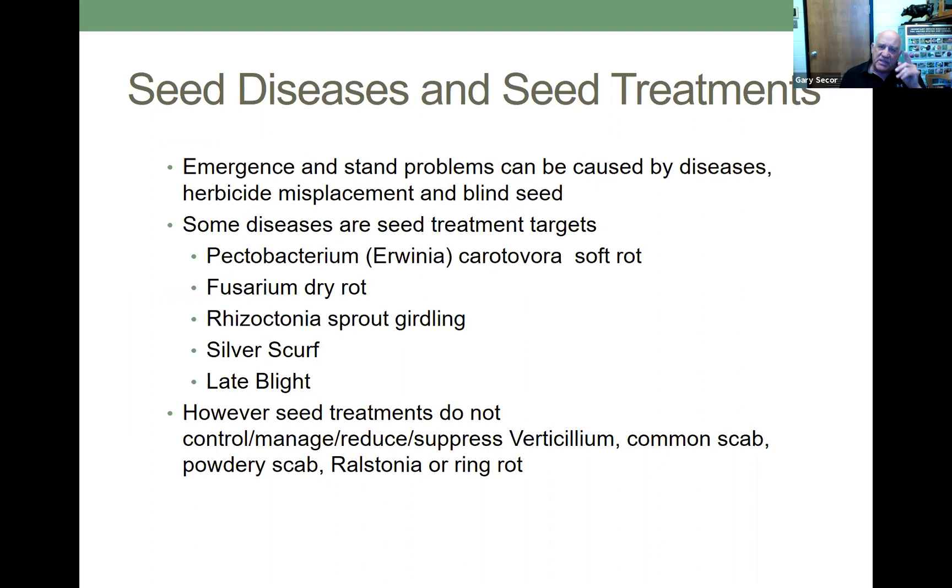Emergence and stand problems can be caused by diseases, herbicide displacement, and blind seed. Diseases that can cause emergence and stand problems and are targets of seed treatment compounds include Pectobacterium carotovorum (formerly called Erwinia), soft rot, fusarium dry rot, rhizoctonia sprout girdling, silver scurf, and late blight. However, seed treatment compounds do not control, manage, reduce, or suppress verticillium, common scab, powdery scab, Spongospora, or ring rot.